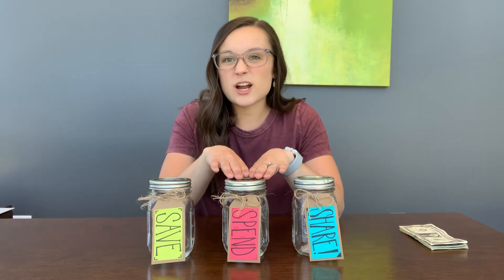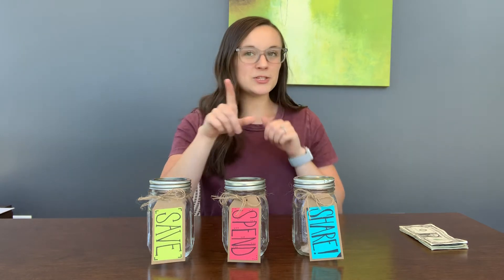So now that we know what these three terms mean and we know what to do with these jars, we're going to talk about how we actually use them when we earn money. So let's say this past weekend I walked a lot of dogs — I went around the neighborhood and walked all my neighbors' dogs and each of them gave me one or two dollars just to say thank you. So after walking all those dogs, I earned ten dollars.